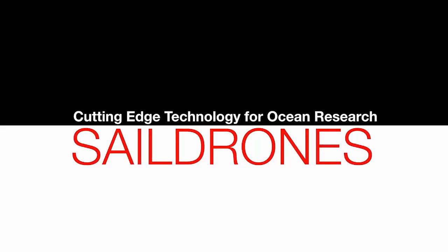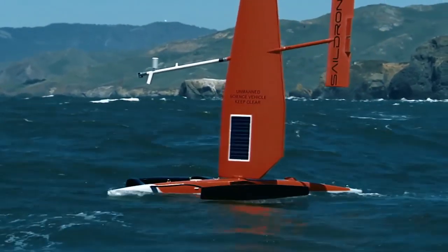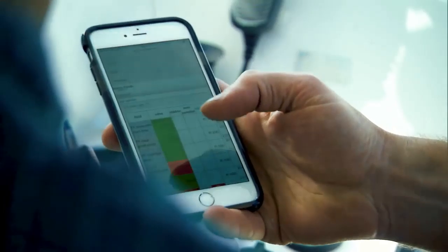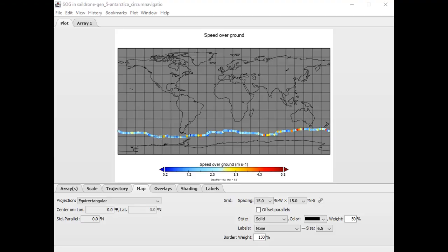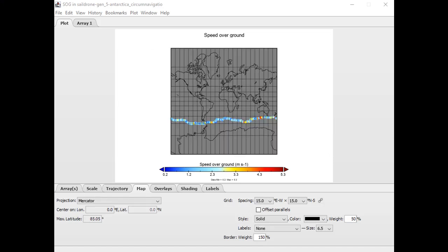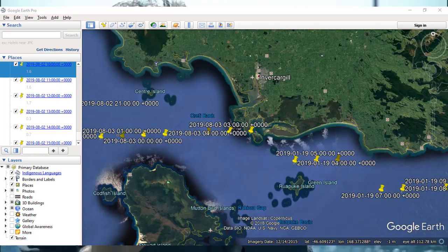First off, I want to have a look at the sail drone. DMC1 put me onto this a while back and he's just showed me again that the one sail drone has made its way all the way from the South Island of New Zealand and has done a full circumnavigation of the globe and returned — all the way back again. It left on the 19th of January 2019.